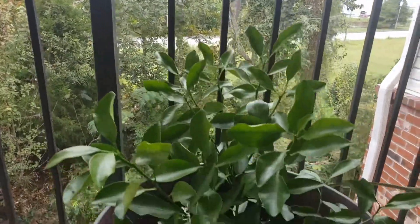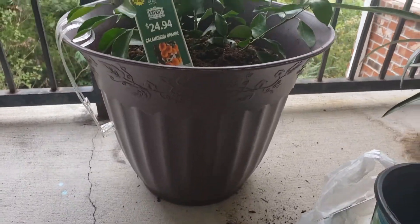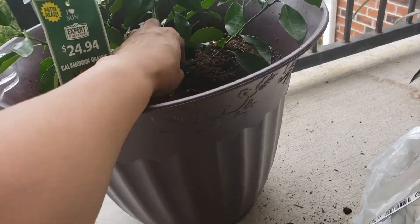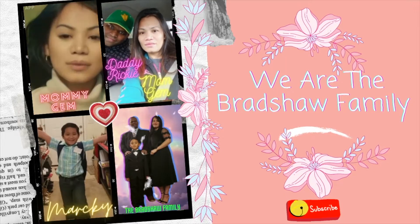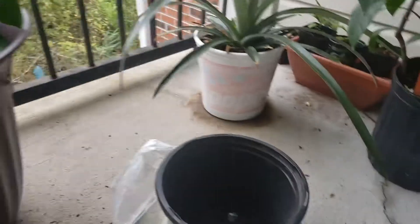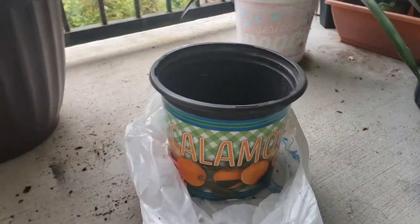So here you go, my calamansi. She has a big cut now. It's in the big one — I just moved it into the big part. From the small one to the big one. So this is it now.